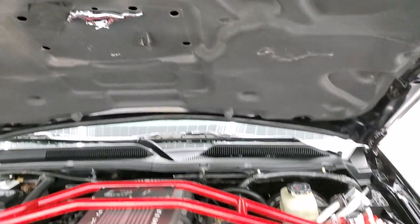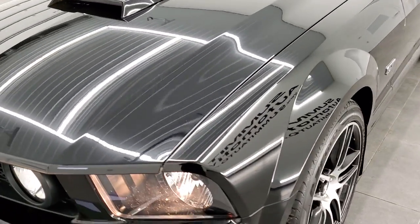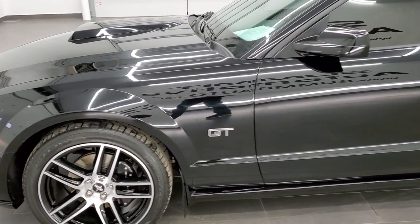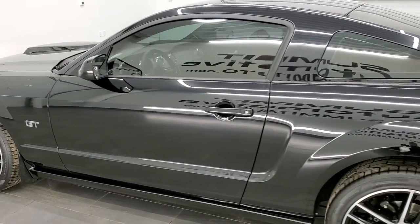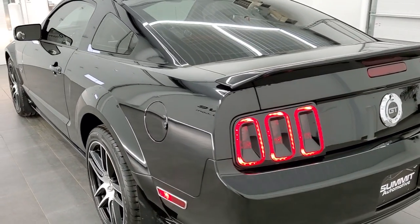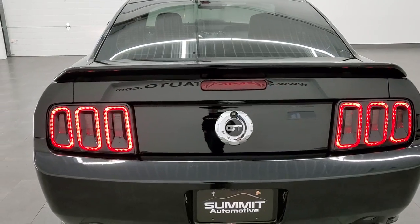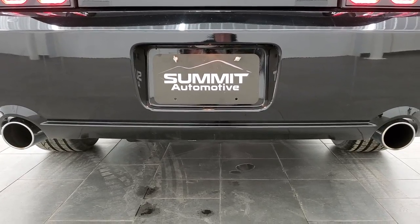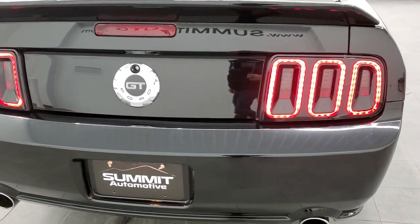We'll run around to the back here. Once again, this car has been fully safetied and inspected by our service shop. It has a fresh oil and filter change, all the fluids have been checked and topped off, and this car is 100% ready to go. I would highly recommend it from a quality and condition standpoint. And to see more pictures of this car, go to our website.